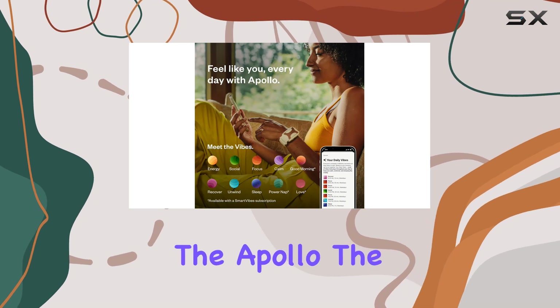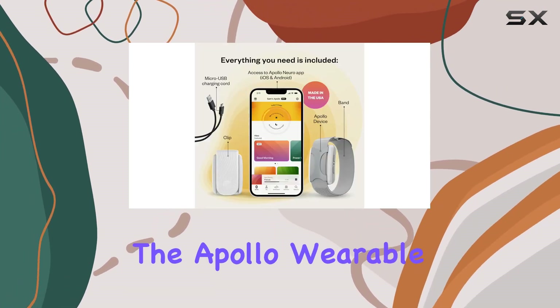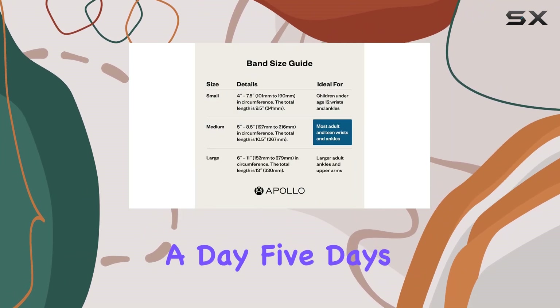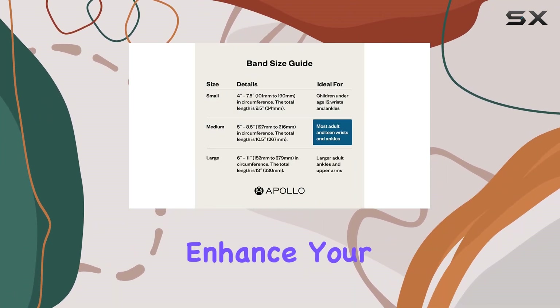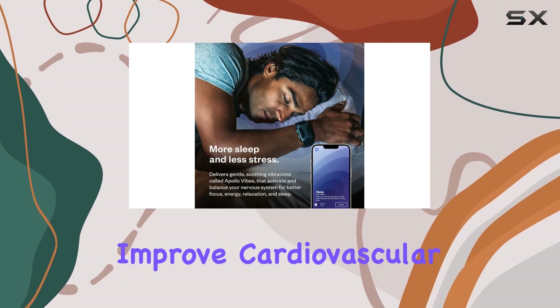The more you use the Apollo, the better it works. Studies show that wearing the Apollo wearable for three hours a day, five days a week can significantly enhance your sleep quality, build your resilience to stress, and improve cardiovascular metrics.